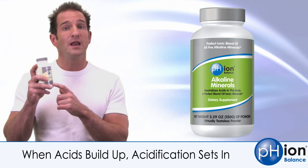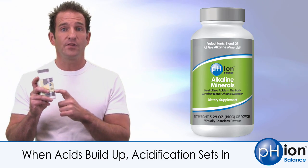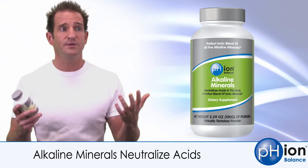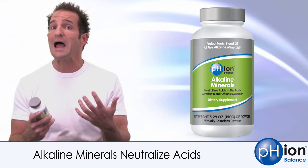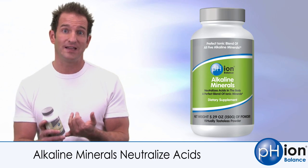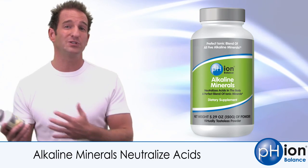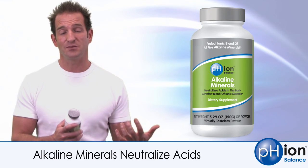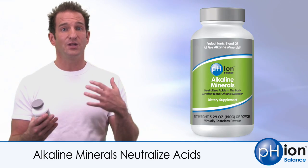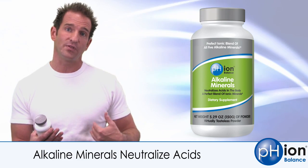So how do you deal with it? Number one: get your alkaline minerals every day. We formulated this with five primary alkaline minerals. Number one is potassium — an element that most of us do not get enough of in our diet. Foods high in potassium include fruits, veggies, and grains. The other problem is that we take too much sodium, which offsets potassium. When you're getting too much salt and not enough potassium, you won't be able to deal with the excess acids that build up around the cells.